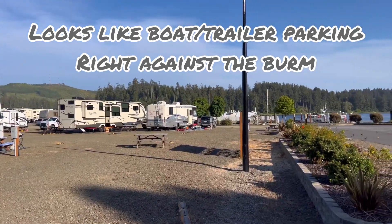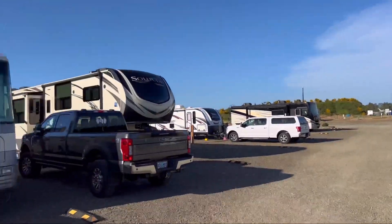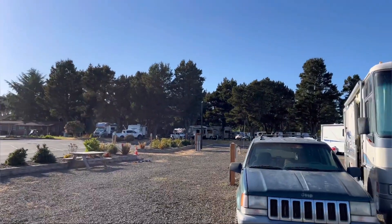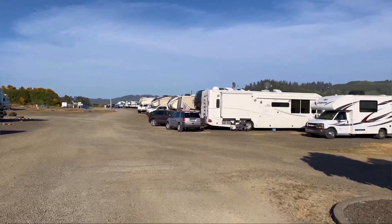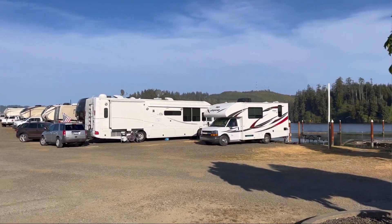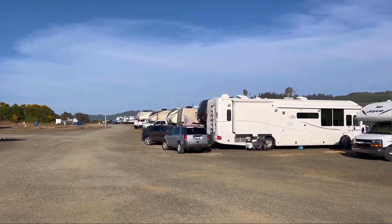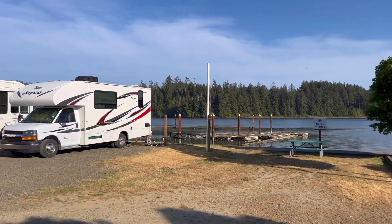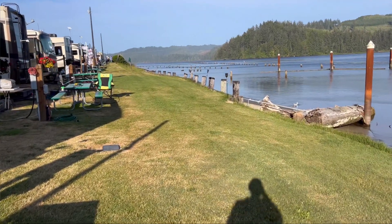Now let's walk over here closer to the water. We're over here at the back row — this is looking back over at the office, the shaded area, the center spots, and all the way to the far right as you pull in is this row that backs up to the water. These spots are five dollars extra, but you are up against the water and you have a nice little grass area behind it.